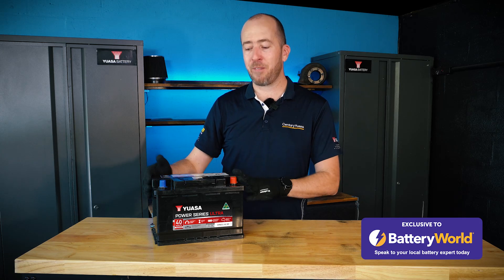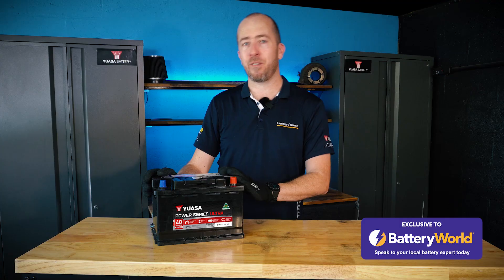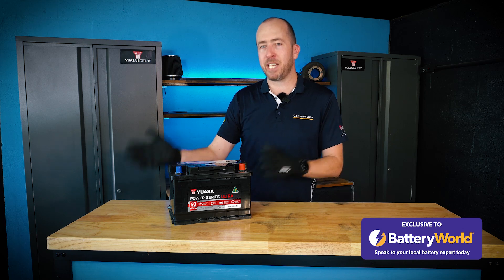A light which is running all the time is definitely going to flatten the battery over a day or a couple of days, wearing it down over time. This brings us to our third cause, which is parasitic drain — these are items or accessories in your car which are running when the engine is not.